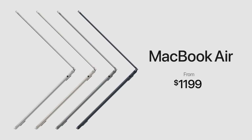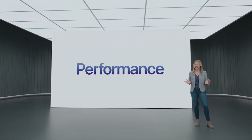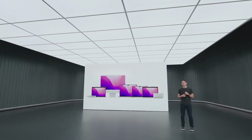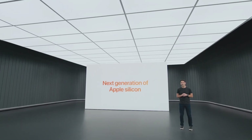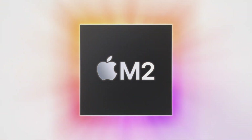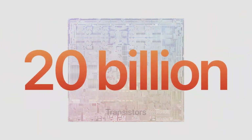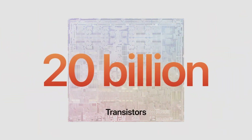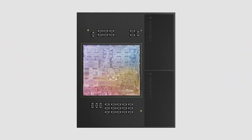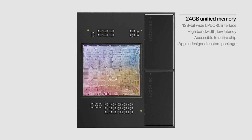The all-new MacBook Air starts at $1,199, and just $1,099 for education. And when it comes to performance, M2 takes it even further. Today, we're excited to start the next generation of Apple Silicon for the Mac — introducing M2. M2 is built using an enhanced second-generation 5-nanometer technology and features over 20 billion transistors — that's 25% more than M1. For M2, we've enabled up to 24 GB of unified memory to handle even larger and more complex workloads.